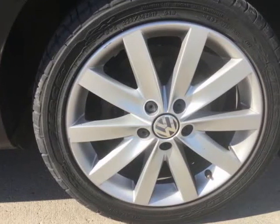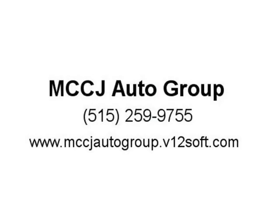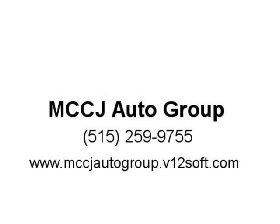The 2013 Jetta exudes the build quality and dynamic handling associated with a European car. KBB review included. Features include air conditioning, power windows, power locks, power steering, tilt wheel, and AM/FM CD/MP3.